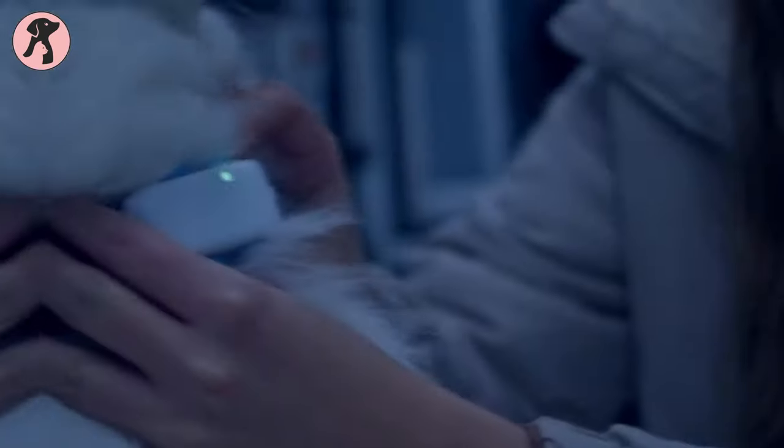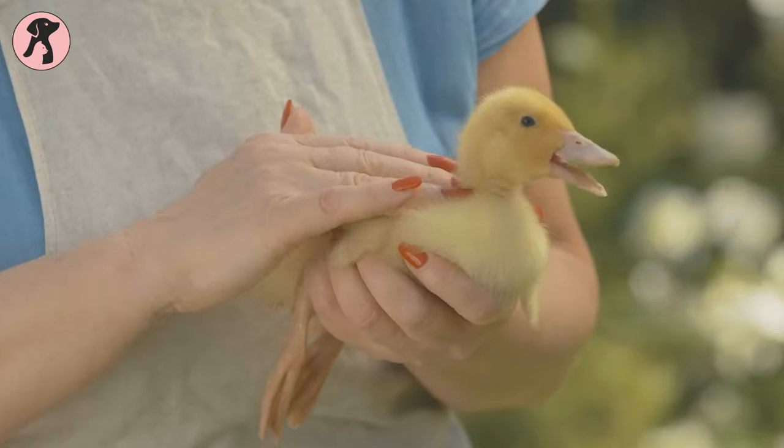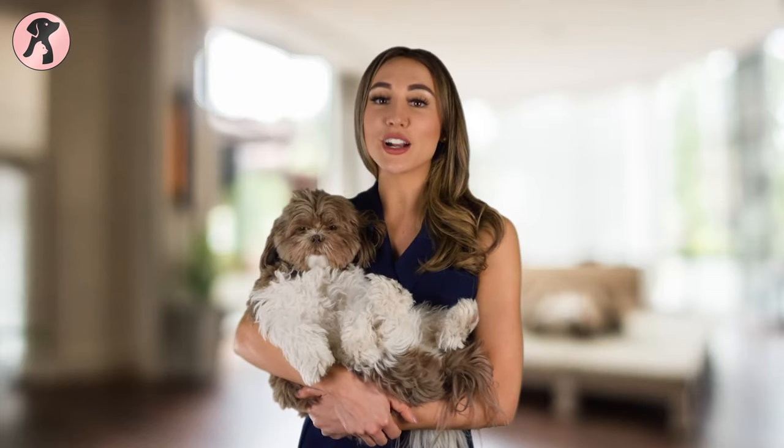We also provide the best reviewed products for your pets while considering safety as our top priority, and ensure the best care for their health, nutrition, comfort, and playfulness so you can take proper care of your furry friend.